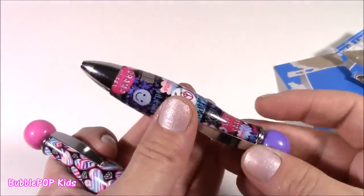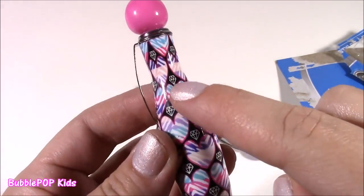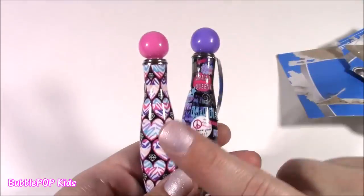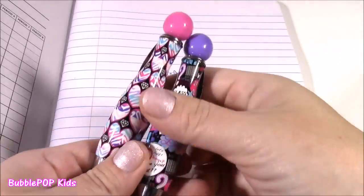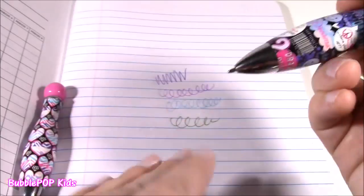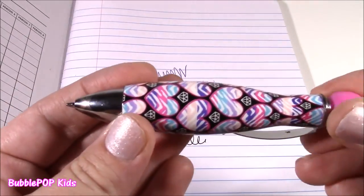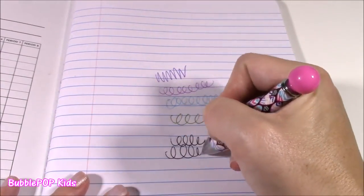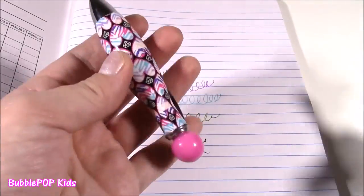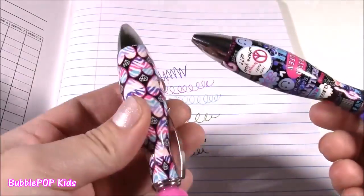You just twist it — I thought it was like a clicker one. You just spin the top. This one has all of these hearts with pastel colors — they are such pretty prints. I cannot believe both of these were just a dollar. These are black ink, perfect for doing your homework or school assignments. And one thing I am super obsessed about with these Dollar Tree pens — they write so smooth. There is no difference from these or the $10 pens.